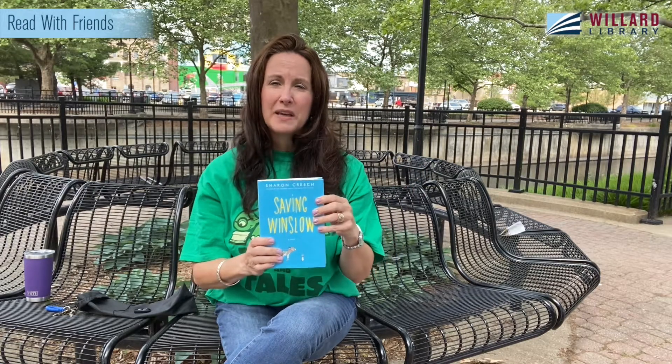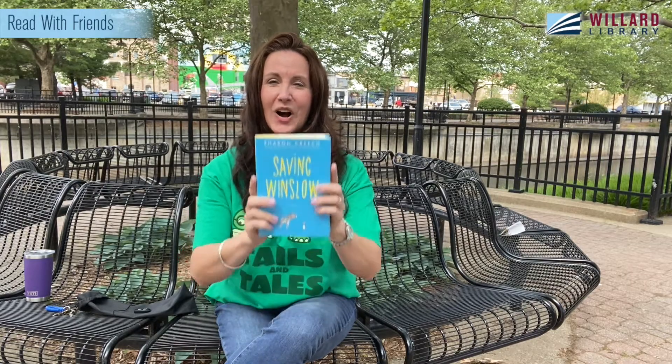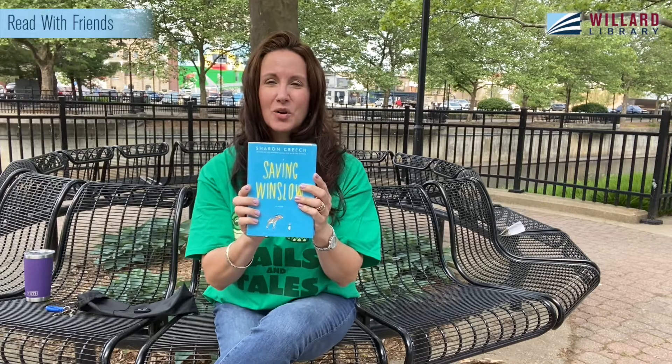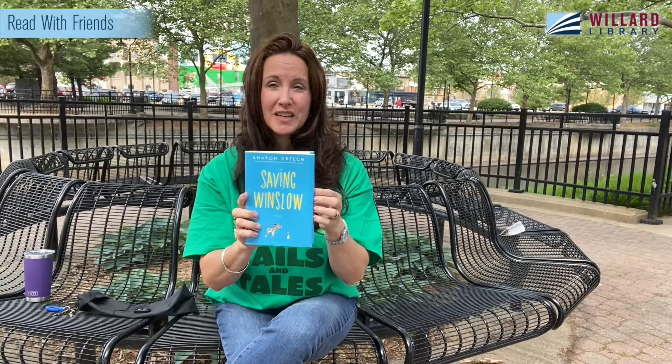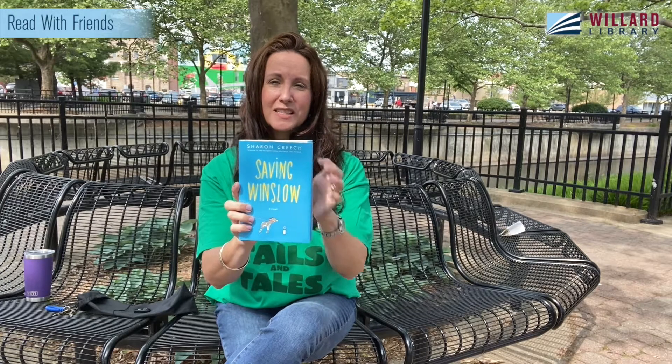If you have not had the pleasure of sitting with us before for Read with Friends, let me tell you a little bit about it, and then we're going to dive right in. Read with Friends is just what it says — we read with you, our friends, the first few chapters of a book, and then we have kits at each location. You can come and pick up the books we'll be reading in June. In July, there will be a new kit. All of our titles are available on either Hoopla or Libby. You can listen to it audio or read it on your electronic device — whichever format works best in your life is just fine.